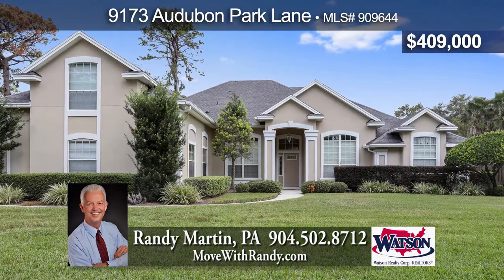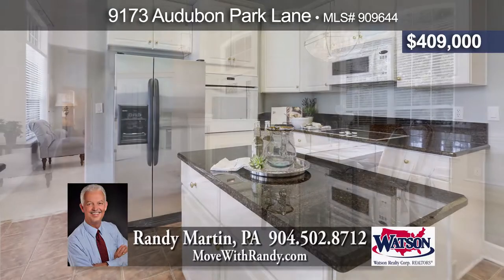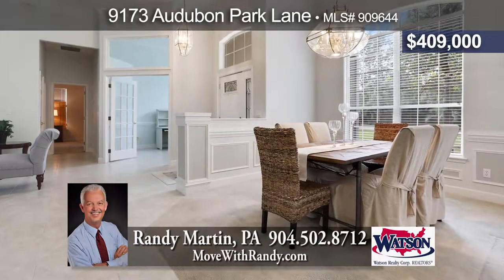Located in the established Beauclair neighborhood, this full stucco home offers a large fenced yard, formal dining and living room, screen lanai, plus upstairs bonus room.